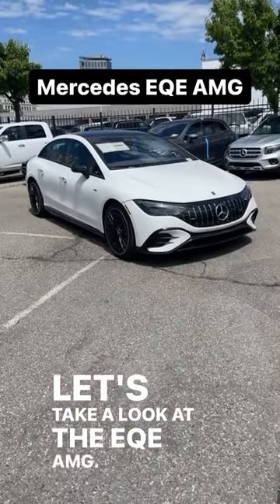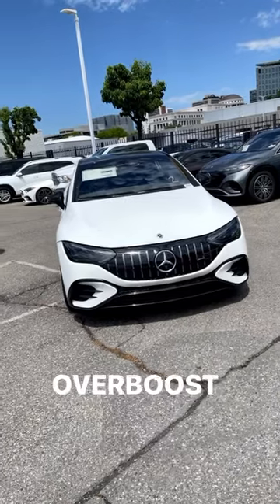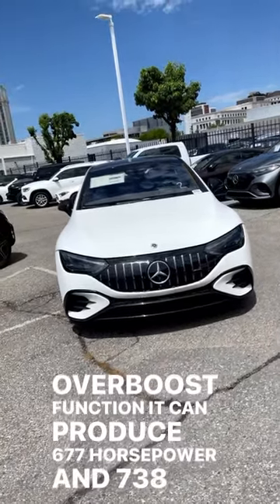Let's take a look at the EQE AMG. This has 225 miles of electric driving range and an overboost function. It can produce 677 horsepower and 738 pound-feet of torque.